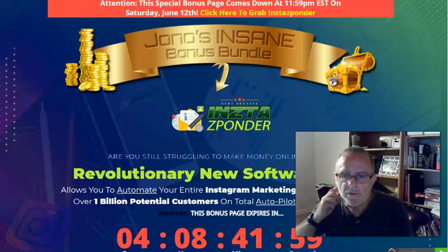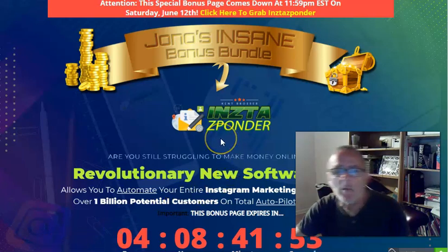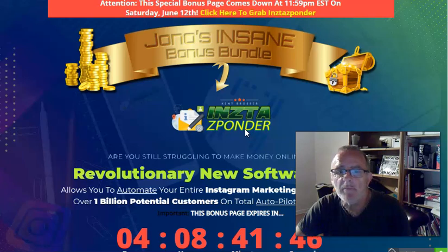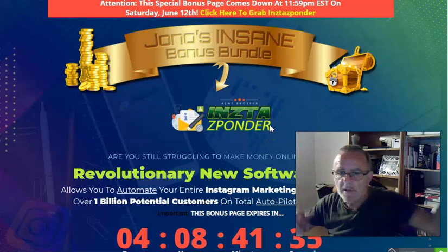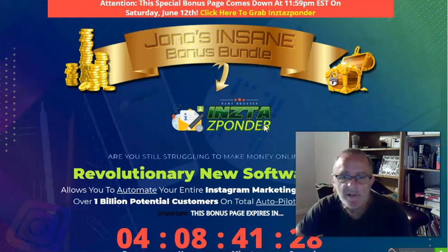Hi guys, Phil Morgan here. I'll talk to you today about a brand new product coming out called InstaZponder - I can hardly pronounce it. Forgive the camera quality, my normal one's broken down on me. I'm filming this late at night and the lighting's coming from one side, so half my face is in shadow. It's not going to be the best quality, but let's look at the product and the bonuses.